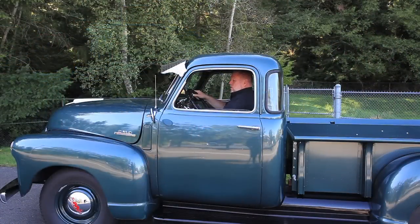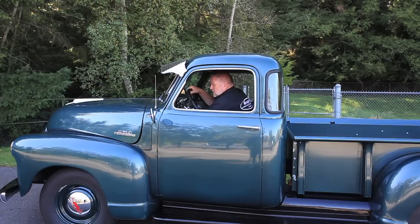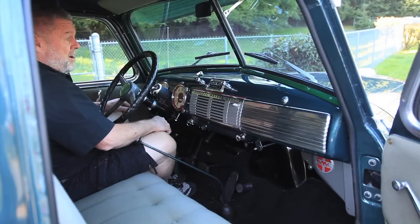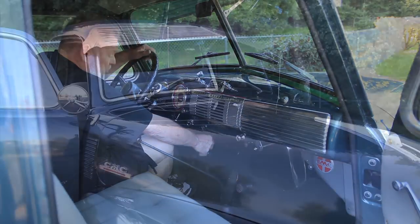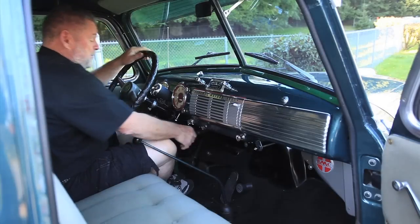We have roll-up windows on this truck — they roll up. They're a little stiff, not bad though, and they go down a lot easier. If you look just below the mirror, there's a vent that opens and closes — it's part of your air conditioning system. On a hot day, you just push down on this lever and it opens the vent, and you pull it back to close it.